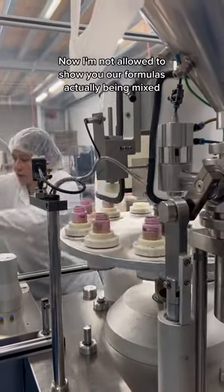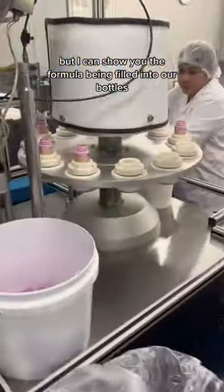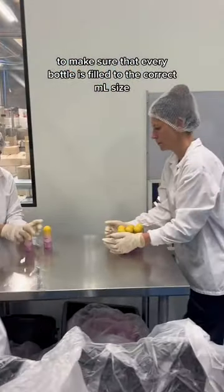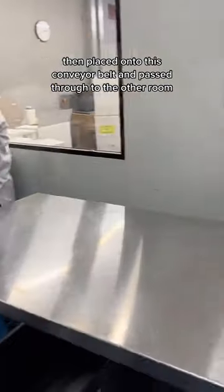Now I'm not allowed to show you our formulas actually being mixed, but I can show you the formula being filled into our bottles, which is what is happening here. This machine is super accurate to make sure that every bottle is filled to the correct ml size. Once the lids are fastened, they're then placed onto this conveyor belt and passed through to the other room.